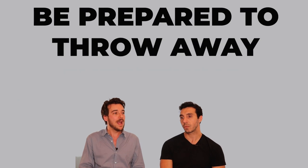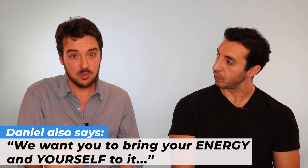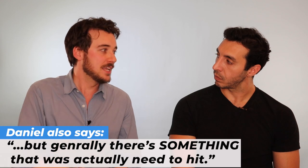It's identical — and it's a bit disarming. Those people, unfortunately, just don't get called back. Be prepared to throw away absolutely everything that you've prepared. It tends to be very specific direction because we actually need something somewhat specific. We want you to bring your energy and yourself to it. Generally there's something we actually need to hear, so if you're not listening to that — if you're in your head and not listening — you're just going to fall flat and do something totally boring.